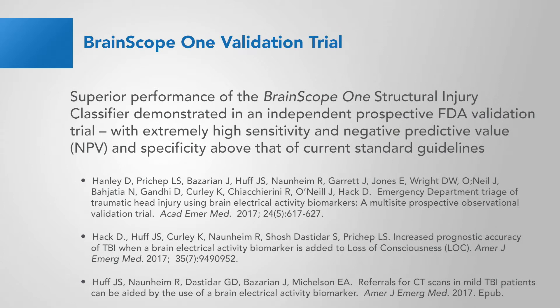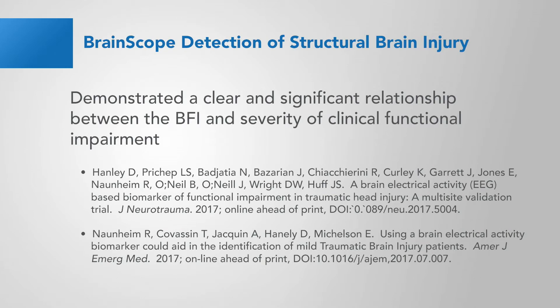BrainScope One validation trials — both the derivation and results — are shown in these papers, with superior performance of BrainScope One structural injury classifier demonstrated in an independent prospective FDA validation trial with extremely high sensitivity and negative predictive value, with specificity well above that of current standard guidelines. Also demonstrated was a clear and significant relationship between the BFI and severity of clinical functional impairment.